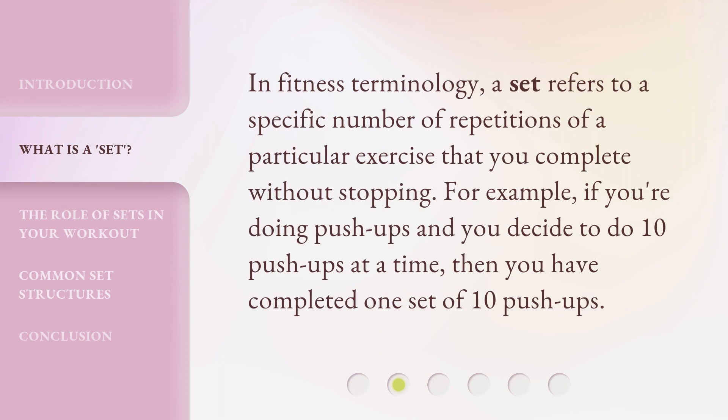In fitness terminology, a set refers to a specific number of repetitions of a particular exercise that you complete without stopping. For example, if you're doing push-ups and you decide to do 10 push-ups at a time, then you have completed one set of 10 push-ups.